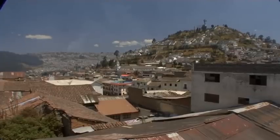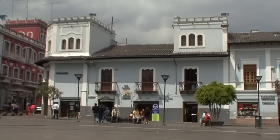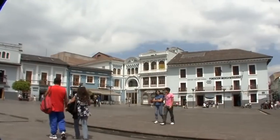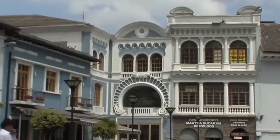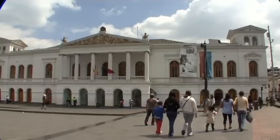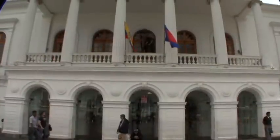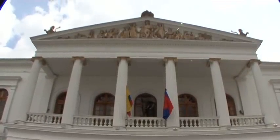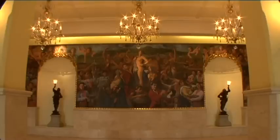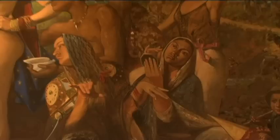Returning to the city, we visit the tiny Plaza del Teatro, that was once a slaughterhouse and marketplace. In 1887, the neoclassical Teatro Sucre was inaugurated — the city's most beautiful theater, where the splendor and elegance of various festivals take place within its noble halls.